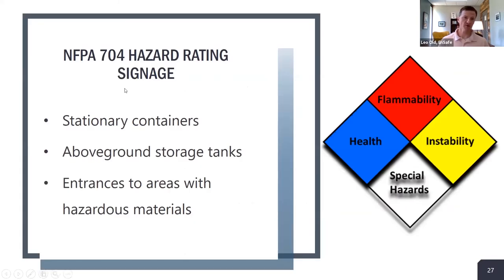The first item is NFPA 704 hazard rating signage — the NFPA diamond familiar to most. This is a requirement from the International Fire Code and NFPA standards, stating that NFPA 704 hazard rating signage shall be placed at stationary containers, above-ground storage tanks, and entrances to areas with hazardous materials.